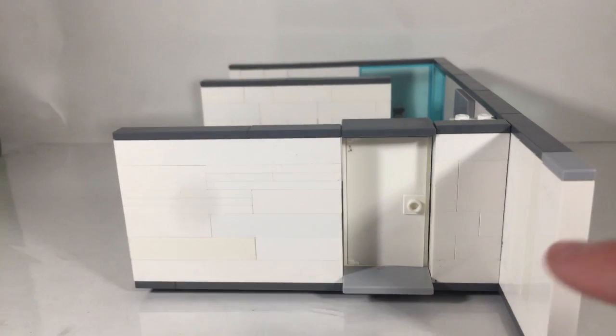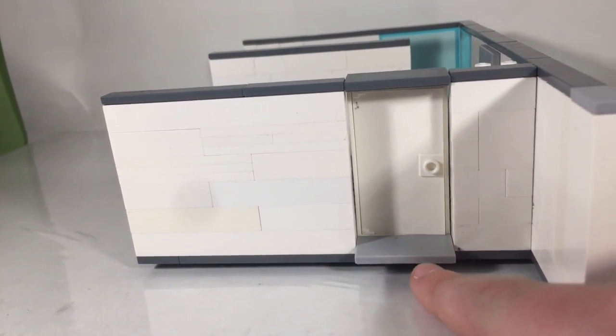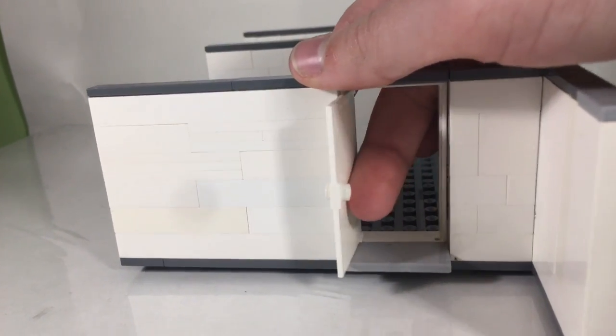Here is the third floor of the house. It is not all that impressive from this little area — right here is where the spiral staircase would lead down, and in through this door is the master suite.